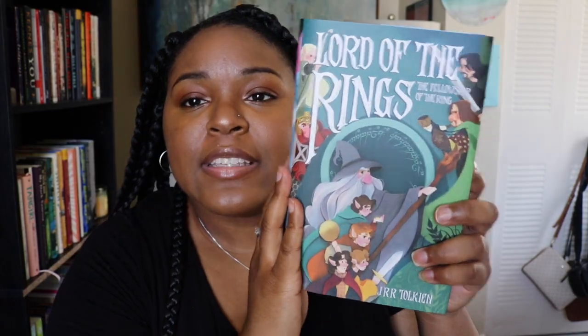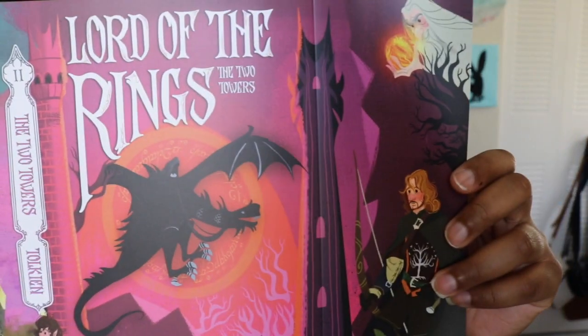Oh, and they look so pretty on the book! Doesn't this make you want to read the book ten times more than a dull-looking mountain? No offense.